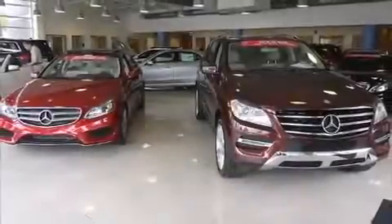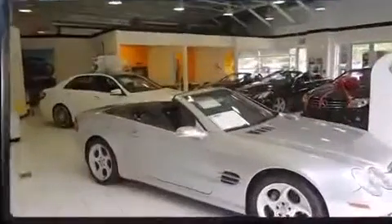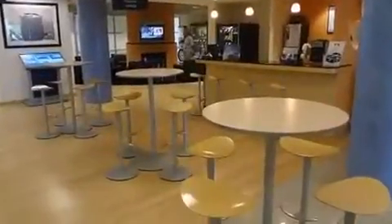Come test drive this 2006 BMW 3 Series. Smooth gear shifts are achieved thanks to the 3.0-liter six-cylinder engine, and for added security, Dynamic Stability Control supplements the drivetrain.